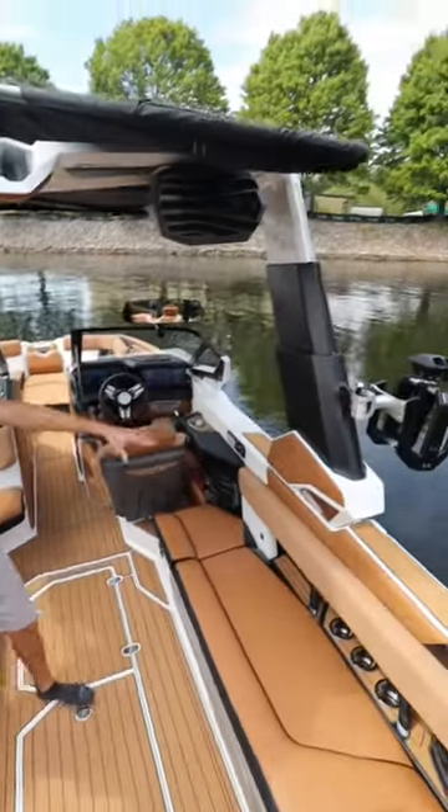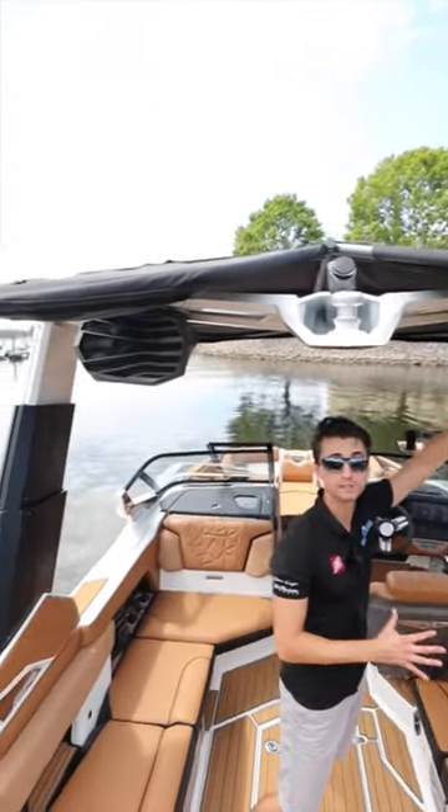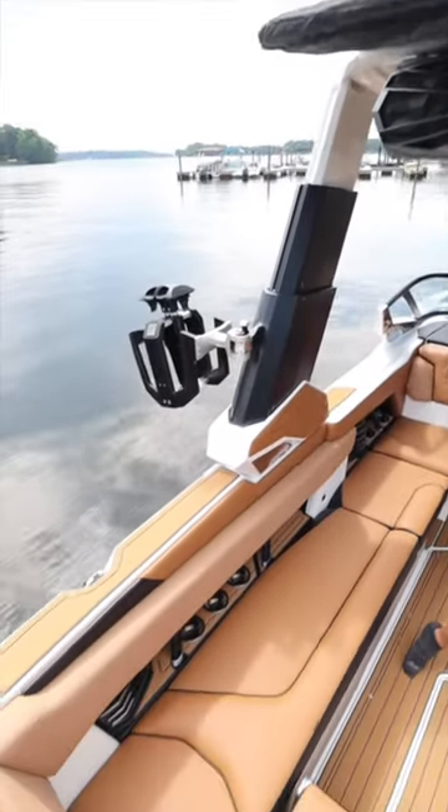We get a full telescoping tower with swivel board racks. There are two huge speakers up here, and each speaker system houses two different speakers themselves.